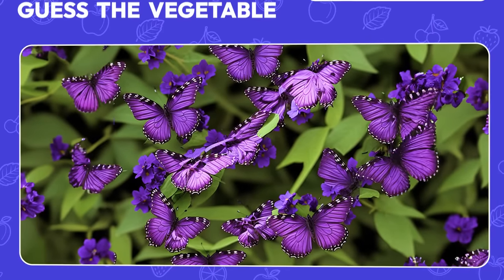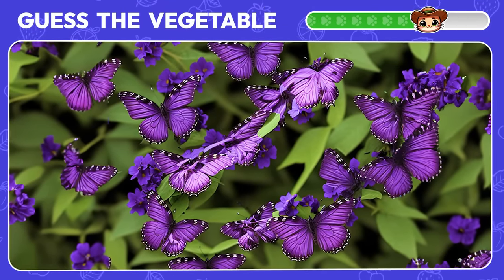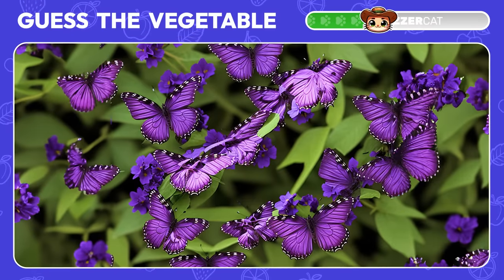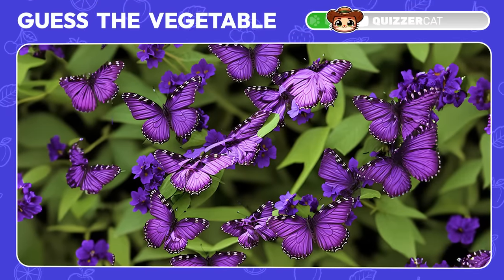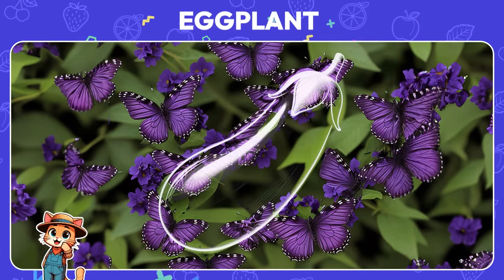What do you see among these beautiful butterflies? It's an eggplant — correct!